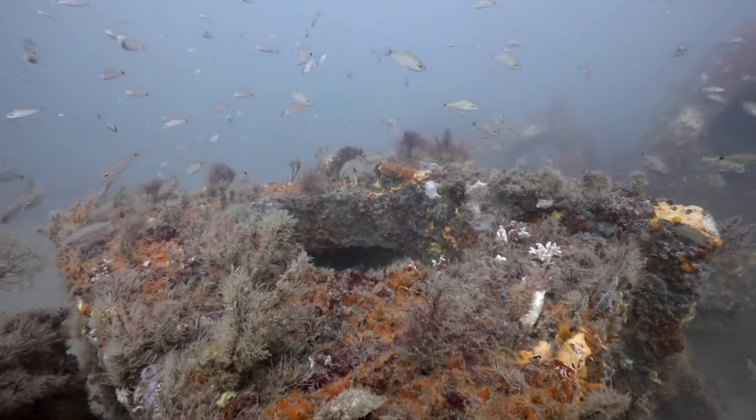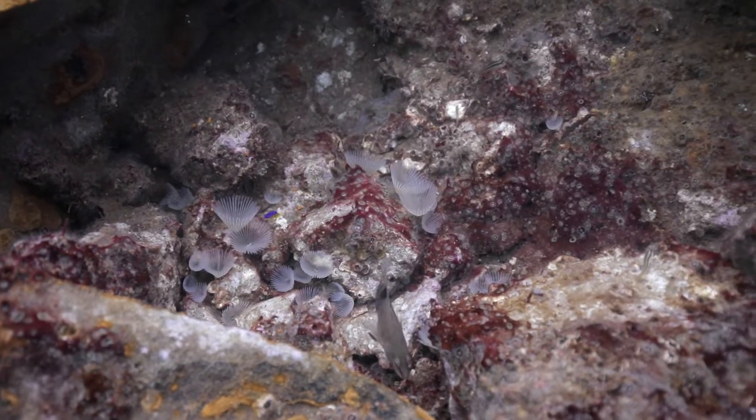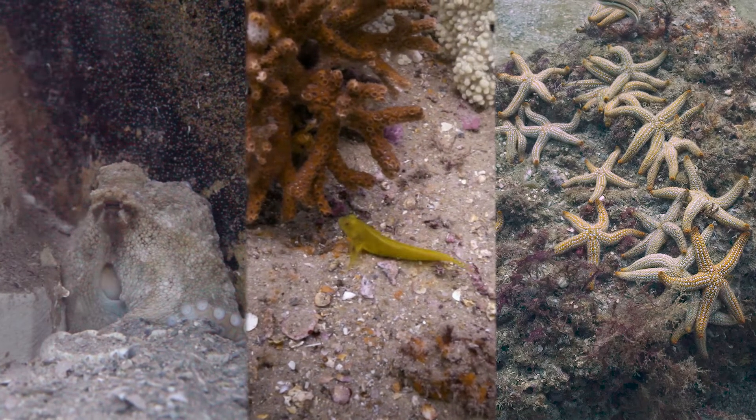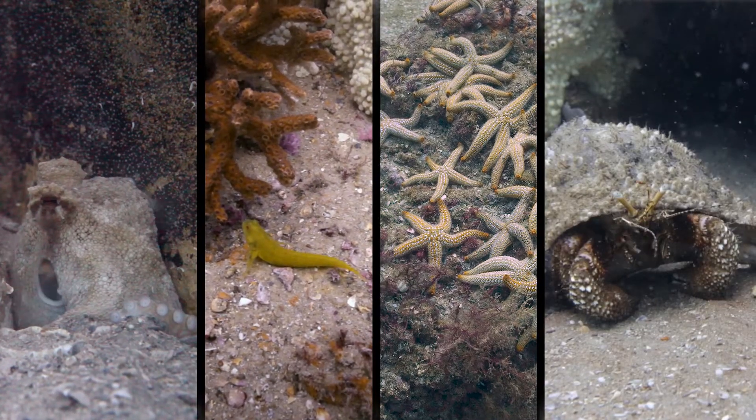Concrete is actually very good for a lot of organisms to grow on. You get a lot of sponges, gorgonians, but also a lot of small creatures. You find a lot of octopus, blennies, starfish, crabs. It really is a pretty unique reef site.